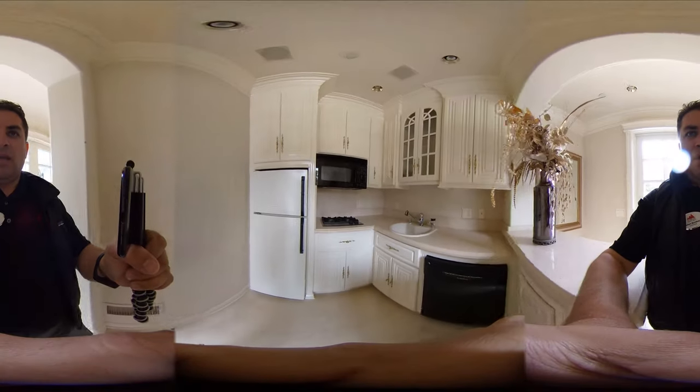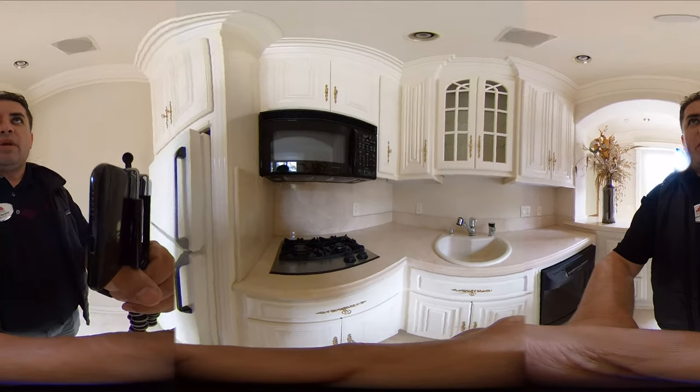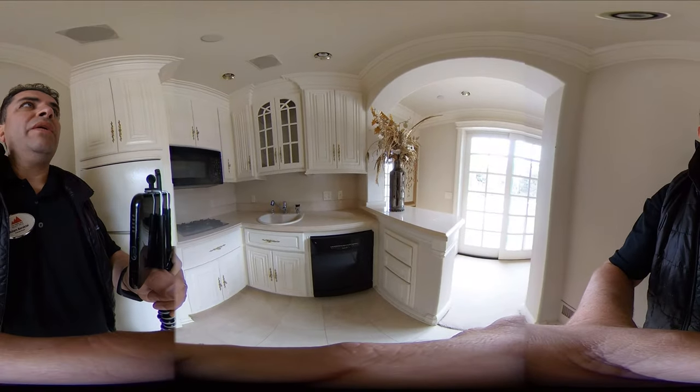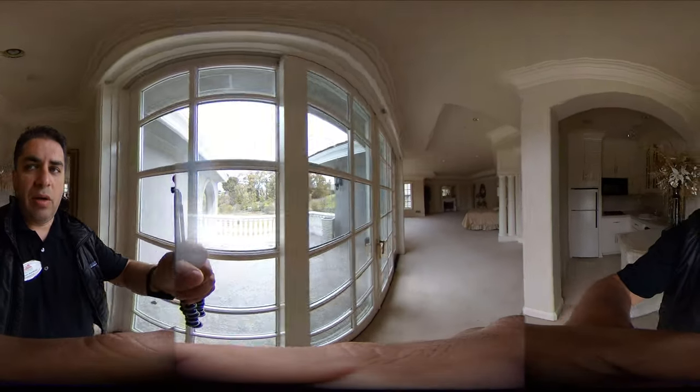Here's that area I was talking about. We've got a full fridge, a gas cooktop there, a microwave, and a dishwasher there again. Beautiful balcony area, which I'll take you guys outside later on.